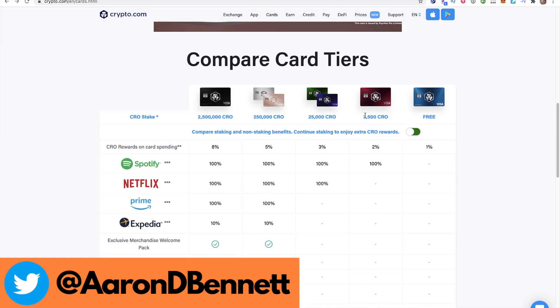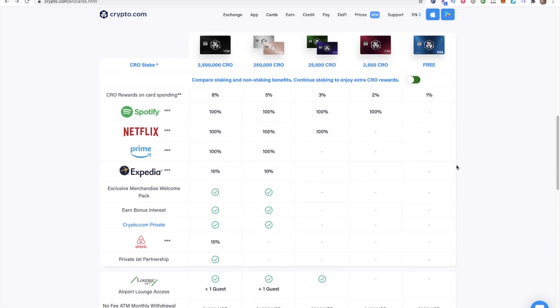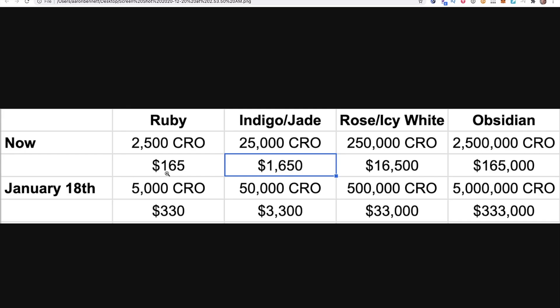I am still very bullish on most people getting this Ruby card, especially if you have Spotify. If you don't already have a card, or if you want to upgrade, you have until January 18th until the price of these cards goes up twice as much CRO. So right now, the Ruby card at the current price of CRO is around $142, and that'll double on January 18th.